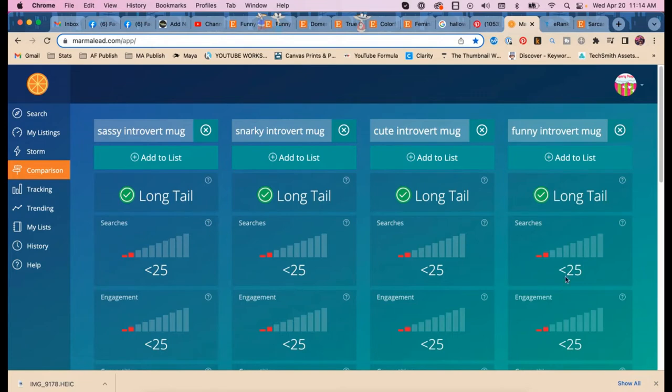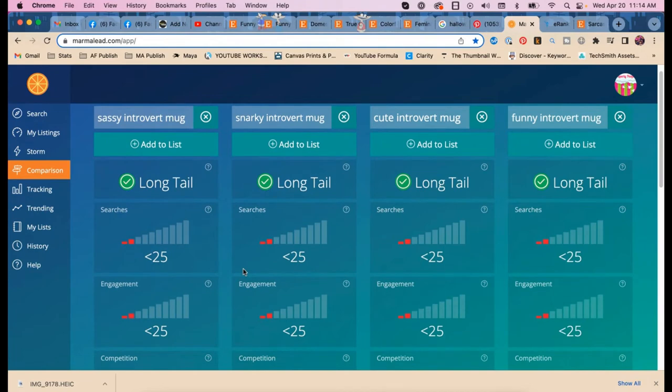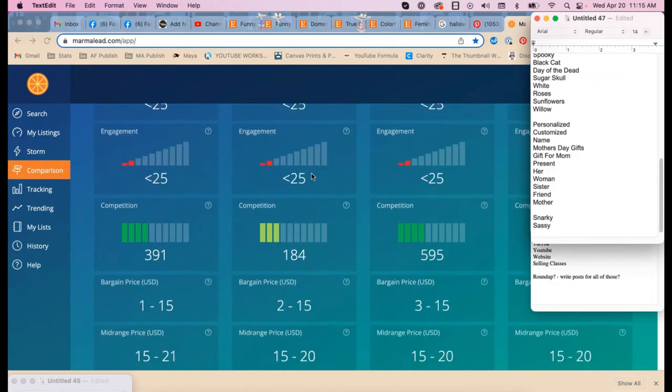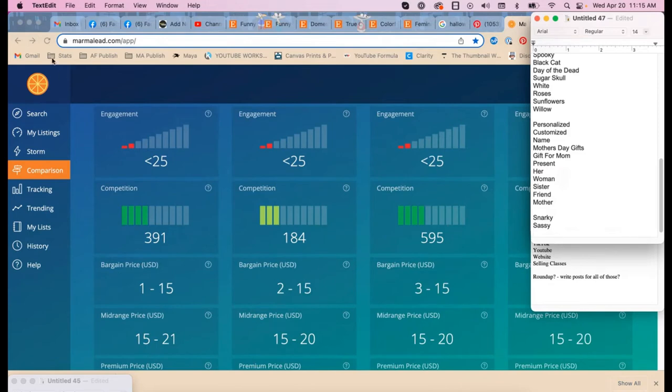Let's talk about the fact that some of these get fewer than 25 searches per month. Less than 25 is not zero — that matters. The problem with Etsy compared to Google is that Google can extrapolate that 'snarky' is like 'funny' or 'sassy,' but Etsy can't. Among these modifiers, 'cute' is beating the heck out of 'funny' — so prioritize 'cute.'